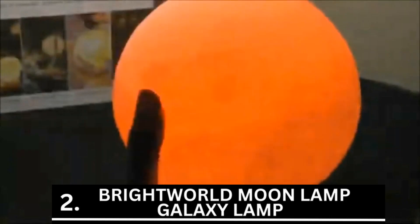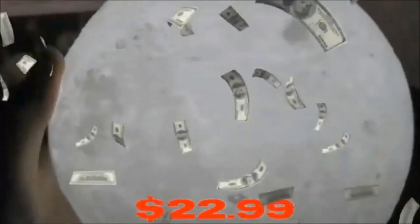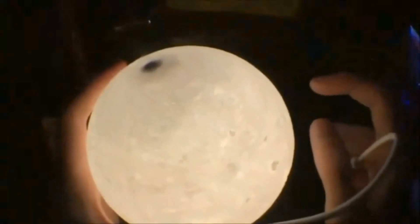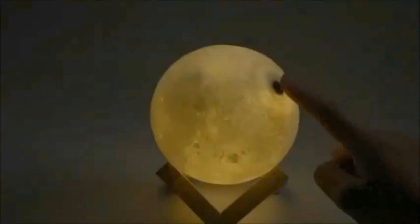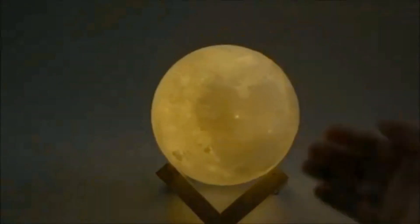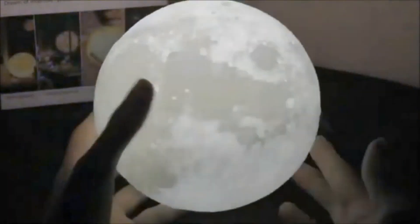The second item is the BRIGTWORLD Moon Lamp Galaxy Lamp. We got the Brilliant World Moon Lamp for only $22.99 at position 2. It is a stunning lamp that emits moonlight and gives your room a beautiful appearance. White light is emitted from the lovely moon-shaped lamp, precisely resembling a lovely moon without being overly bright or too faint.